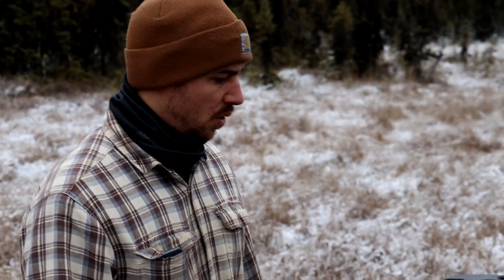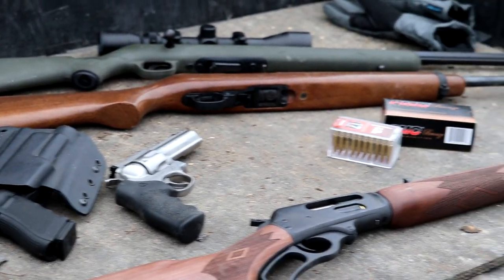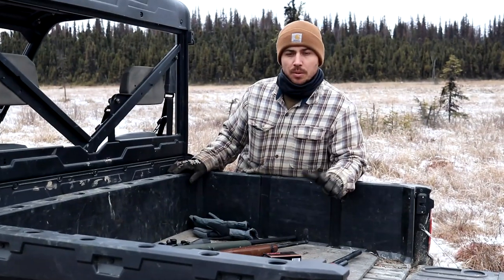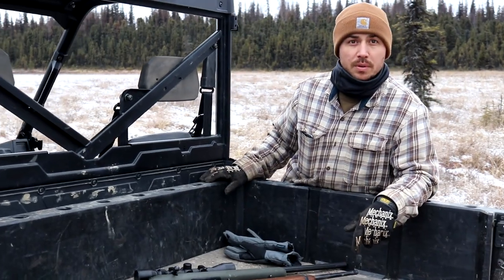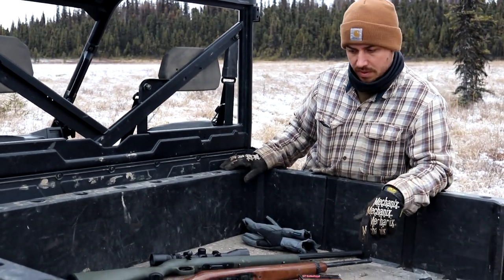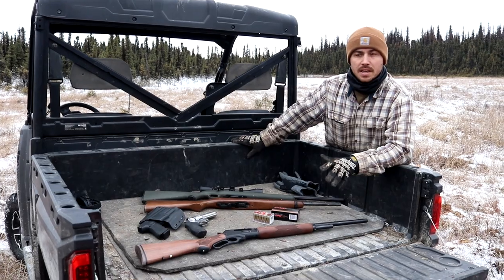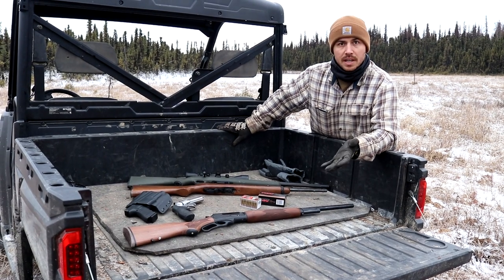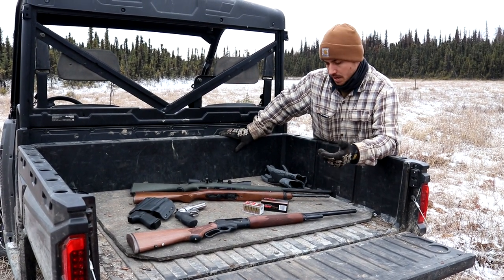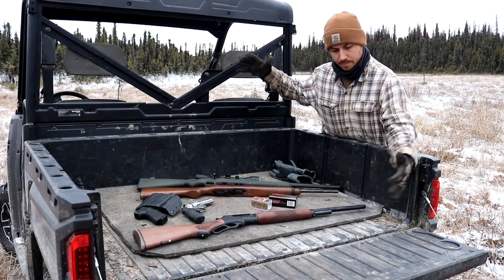We're out doing some shooting today and we're going to go over how we shipped our firearms from Oregon to Alaska. Most of the guns we shipped up here you can't even bring through Canada. The handful that we could, we just decided to ship with the others instead of filling out their paperwork and making it a longer process. I contacted a firearms dealer in Anchorage, Alaska and told him my situation, and he explained what I needed to do.